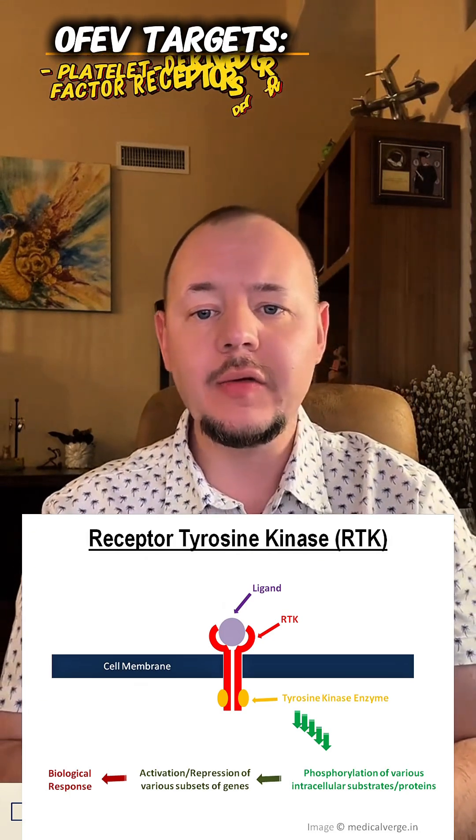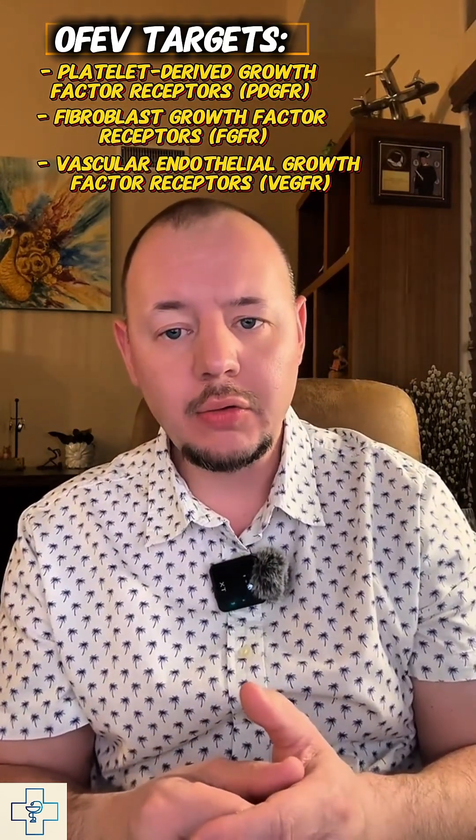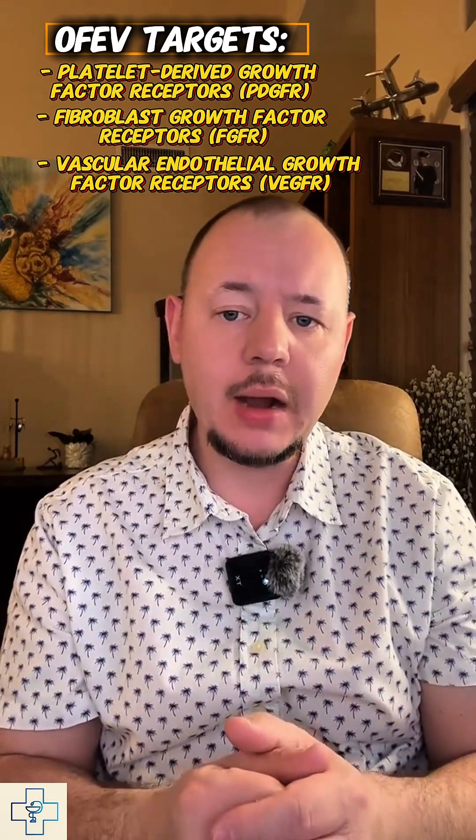So how does it work? Ofev is a tyrosine kinase inhibitor that blocks several pathways involved in the scarring process. Specifically, it targets platelet-derived growth factor receptors, fibroblast growth factor receptors, and vascular endothelial growth factor receptors. These receptors are known to drive fibroblast activity and tissue remodeling, which contributes to progressive lung damage.